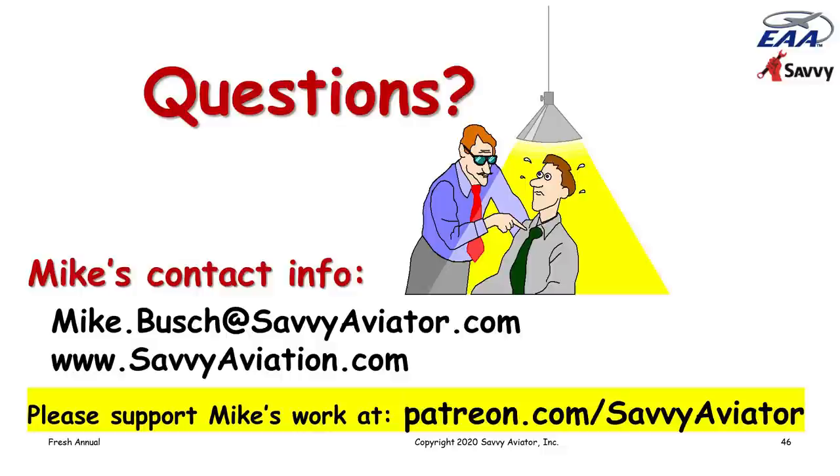Charles asked whether Savvy recommends the A&P within the one-hour flight time radius. Yes, we are normally the ones who choose the shop and make the arrangements for the pre-buy. Mike asked what happens if the buyer's shop damages something while working on the plane — the shop is obviously responsible for it. We tend to only do business with fairly large shops that carry adequate insurance, so if they make an error it's covered.